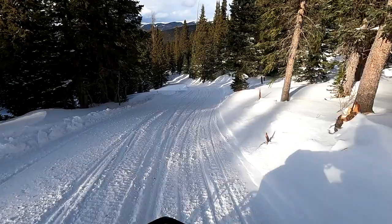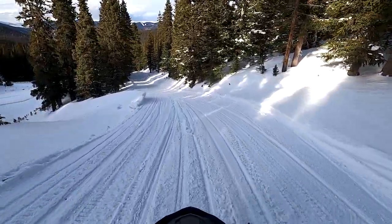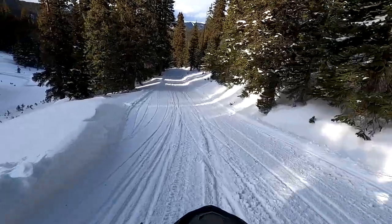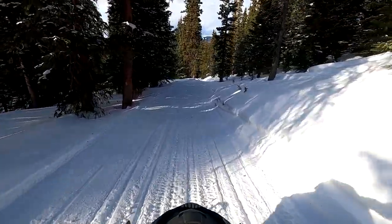My GoPro died before we reached the bottom of the mountain. We went for a bit on a second trail as well — Middle Fork Trail. We couldn't complete this trail though, as it was getting dark and we had to be back before 5 o'clock to return the vehicles.